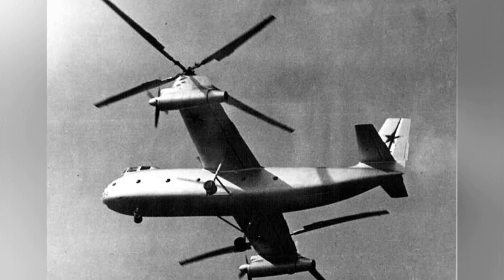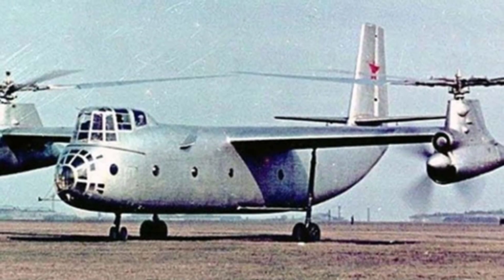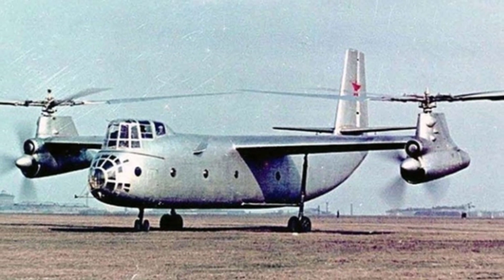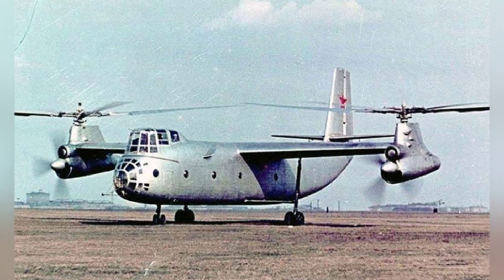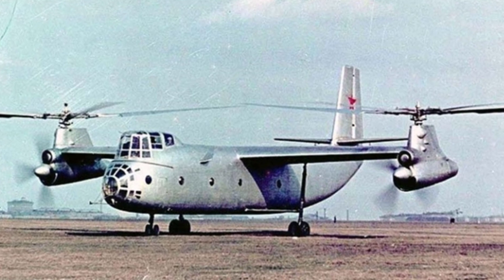Initially the plan was to use two TV-2VK engines, which were later replaced by D-25VK turboshaft generators, each with an output of 5,500 horsepower. Each engine drives a pair of 65.6-foot (about 20 meters) diameter horizontal rotors, as well as a set of variable-pitch four-blade propellers that generate forward thrust.